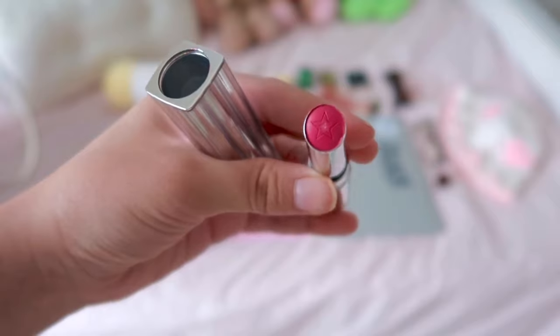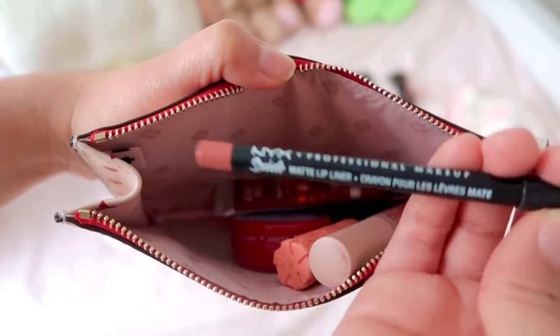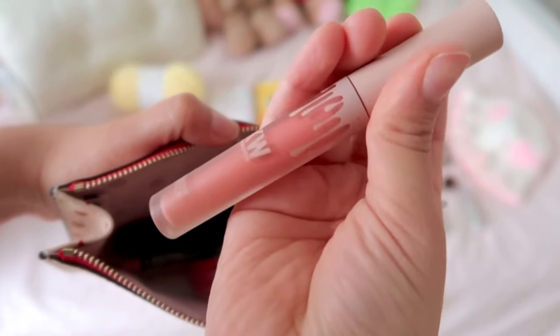In the mini pouch I keep my Dior lipstick — my boyfriend got this for me for Valentine's Day and I absolutely love it. I also keep a lip balm that smells like roses, and my Burt's Bees tinted balm in the flavor Mandarin Granita — it adds a little tint without looking crazy, perfect for a natural look. I keep an NYX Suede Matte lip liner in the color Brunch Me, a mascara — the Roller Lash from Benefit — and another lipstick from the Kylie KKW collection in the color Kim.